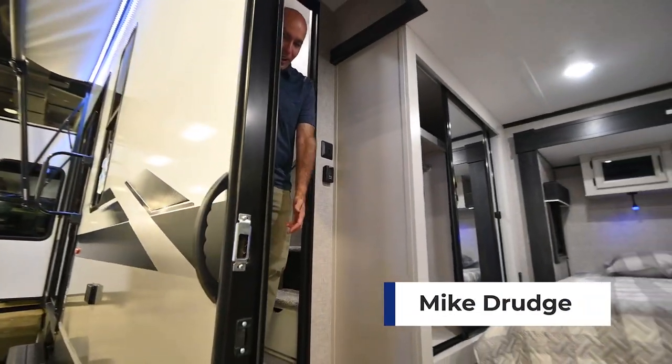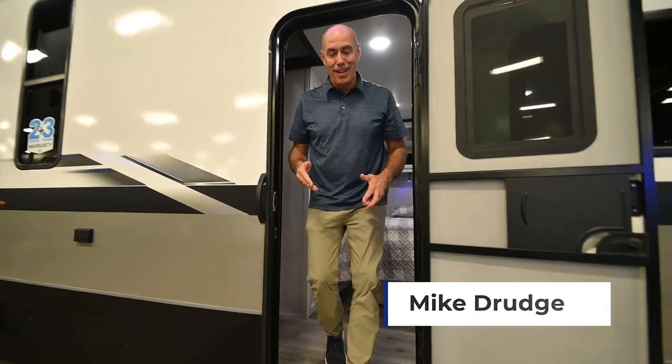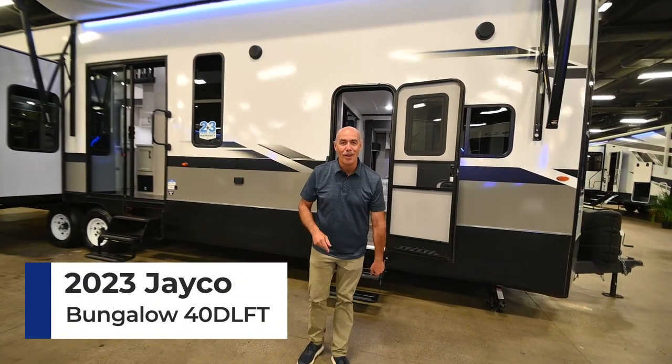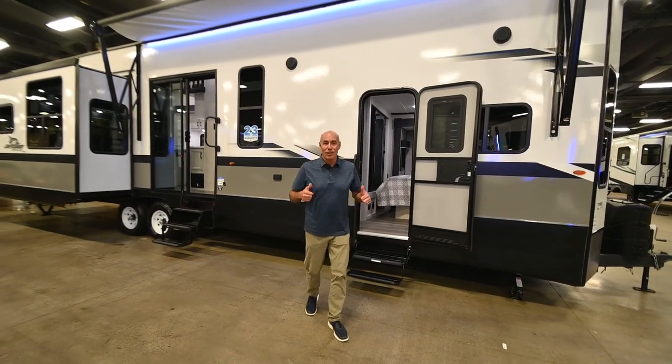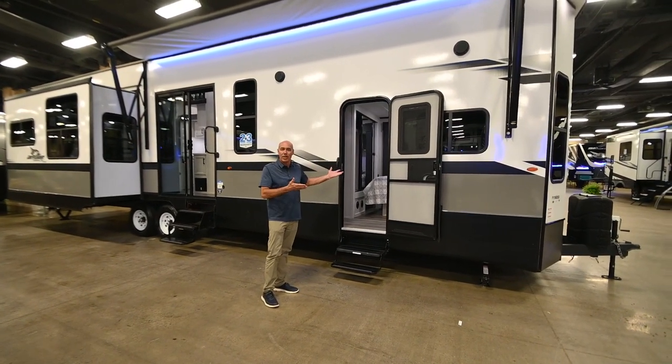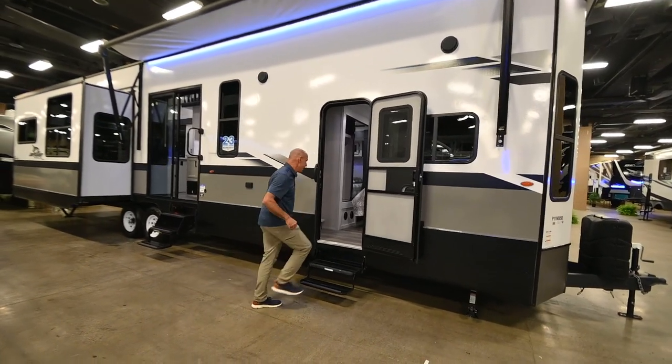Hey guys, it's Mike from Vaught RV. A two-story RV? Are you kidding me? This is a 2023 Jayco Bungalow 40DLFT. It's a loft model — that's what distinguishes this apart from any other travel trailer. Well, it's a park model, but it's got a loft. Come on, check this out.